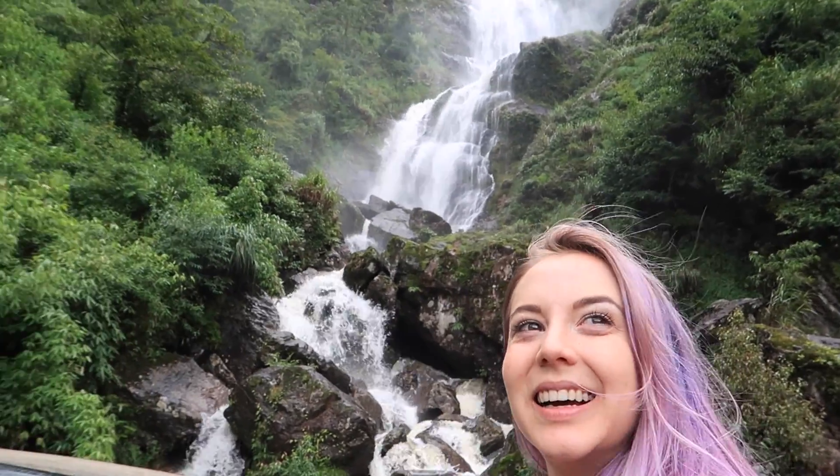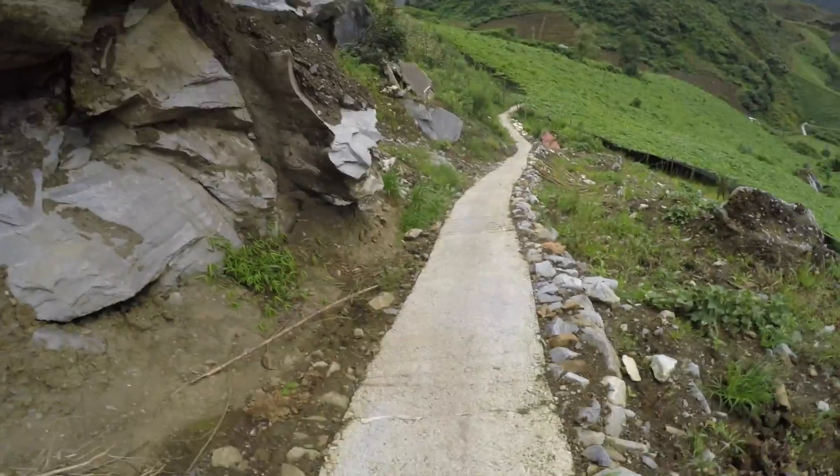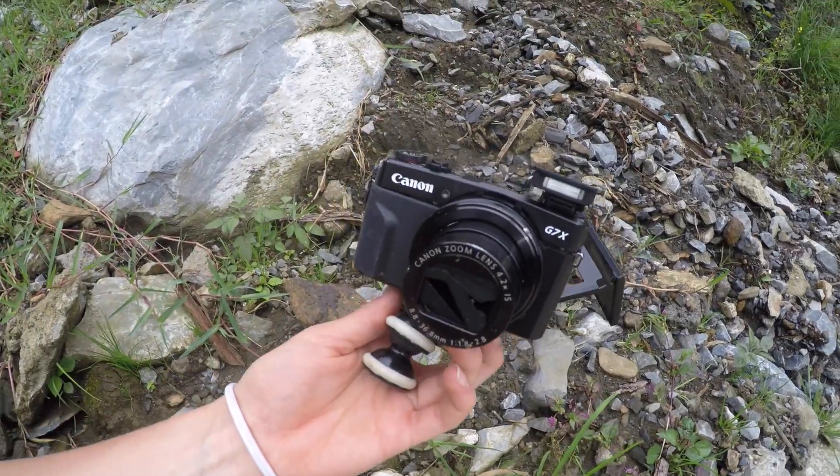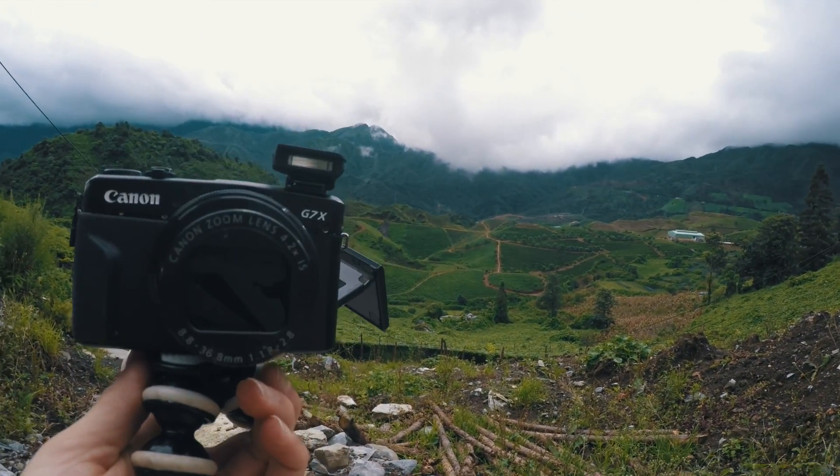I was also a little bit interested in getting the Sony RX100 V purely for the slow-mo capabilities. It wasn't until I was in Vietnam, taking some photos on a cliff, and by accident I threw my Canon off the edge of the cliff — which is not ideal at all — but it meant that I had the opportunity to buy a new camera, which is the Sony RX100 V.